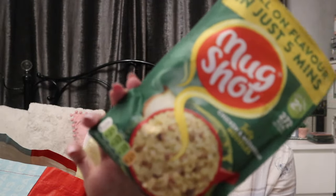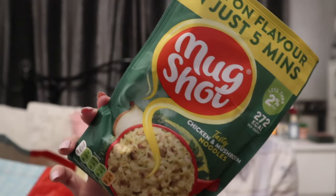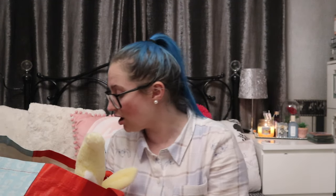Would it be a Home Bargains haul if we didn't have some of these? 49p, good old Mug Shot tasty chicken and mushroom noodles — I picked up four of these, so the other three are probably rooting around in the bag somewhere.